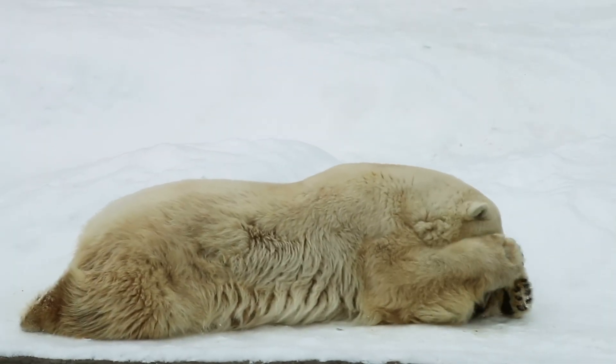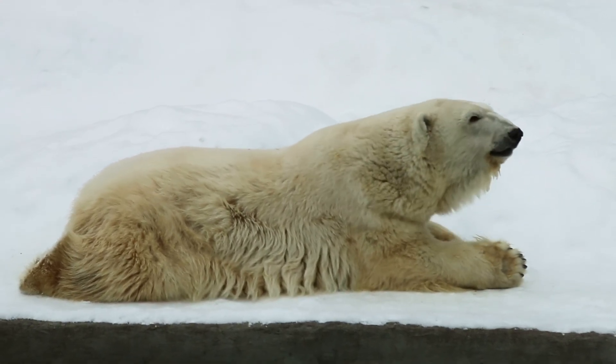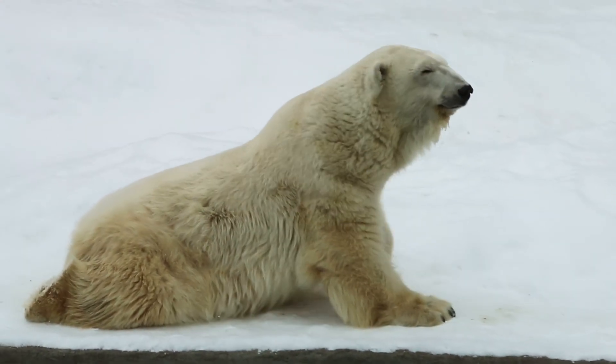Lifespan: In the wild, polar bears can live 15 to 20 years, although some have been known to live up to 30 years.